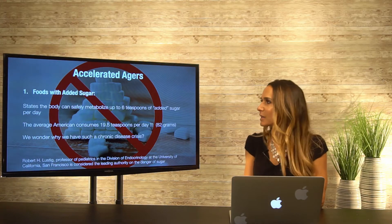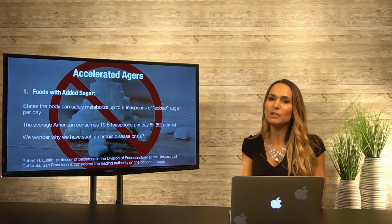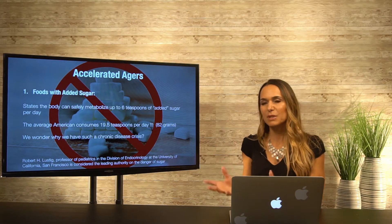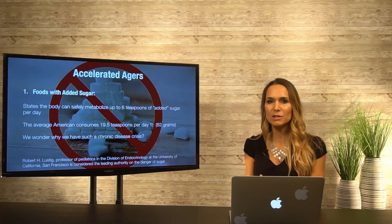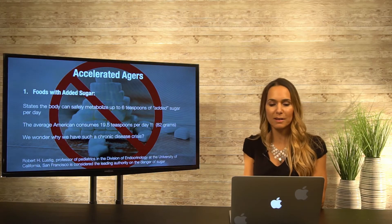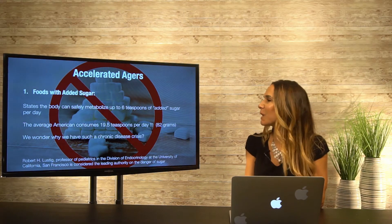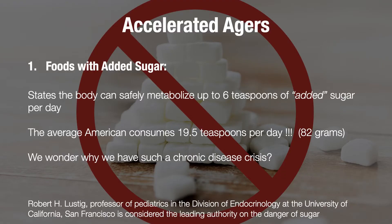Let's go into our accelerated agers. These are things that we are going to be exposed to, but we have a lot more control over how much they are going to impact us. Starting with the top one: foods with added sugar — you can see the huge pile of sugar cubes here.